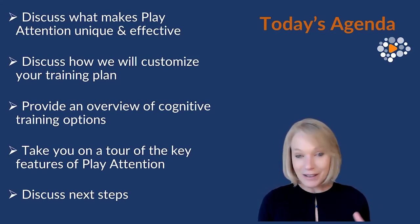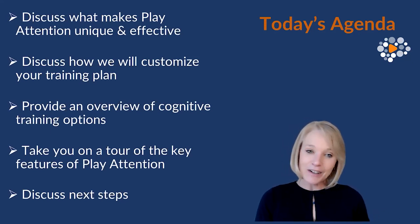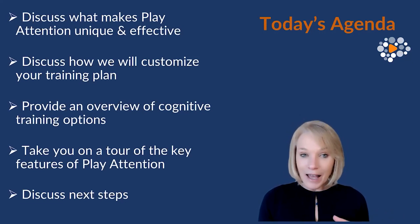I started using Play Attention back in 1996 when I was in a classroom setting, and oftentimes one of the accommodations was giving students extra test time. But unless we pair that with cognitive skill training, it's very difficult for them to get maximum benefit.